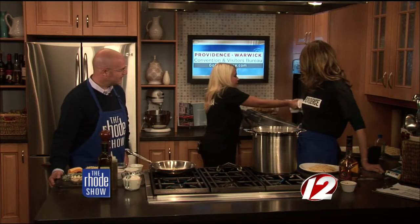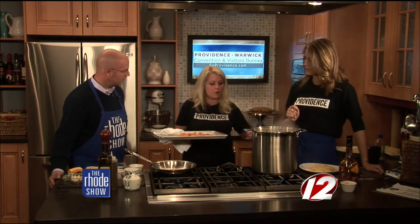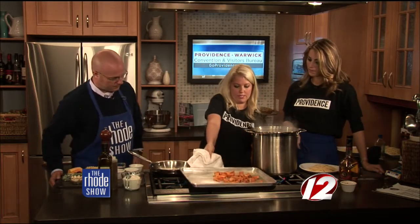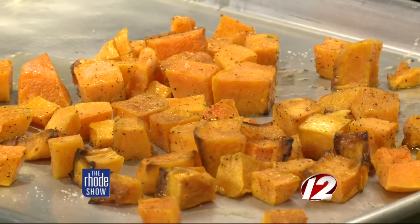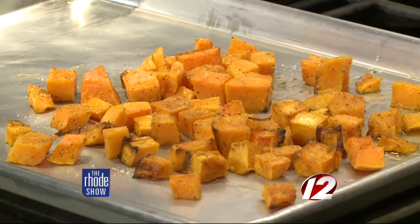Oh man, just look at that roasted butternut squash. We're going to roast it for about 20 to 25 minutes. It depends on the size of your dice, and everyone's oven is a little different, so give or take a minute. Just look at that — it's got fall written all over it. It just looks beautiful.